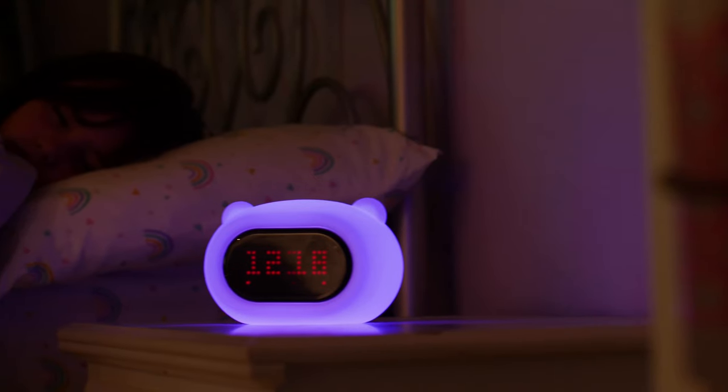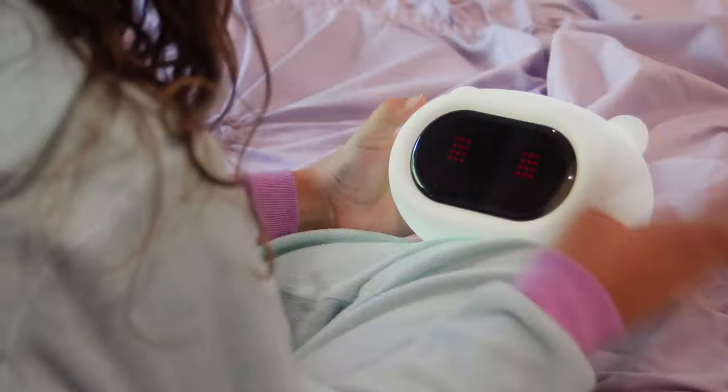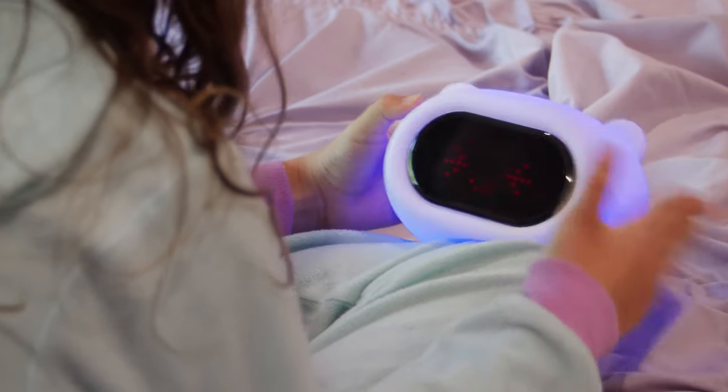Introducing LumiClock, a soft and safe alarm clock. With a tap, bring your LumiClock to life with color, funny faces, and sounds.